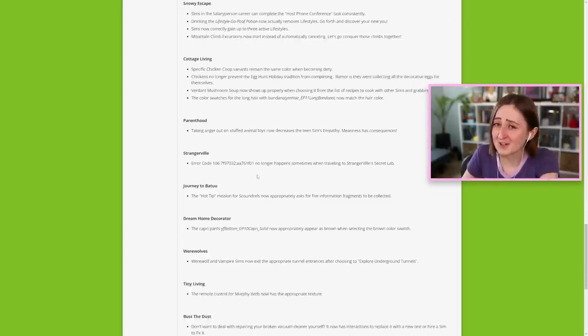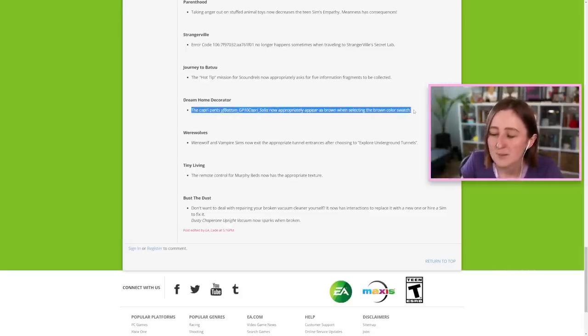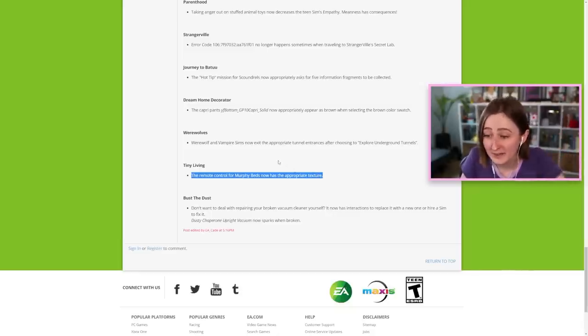And there are a bunch of other bug fixes — some are pretty small, like a certain pair of pants from Dream Home Decorator is now tagged correctly and appears as brown when you select the brown swatch, and the remote control for Murphy beds now has the appropriate texture. I didn't know that was an issue, but it's fixed. And I believe that is the entire update — I might have missed some things, but I really tried my best.